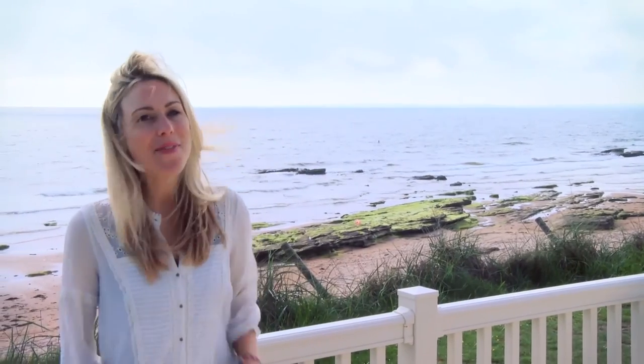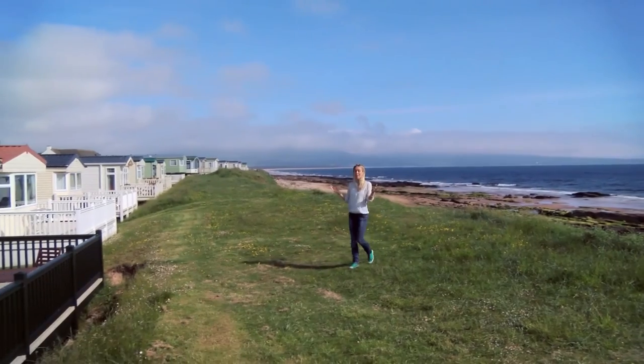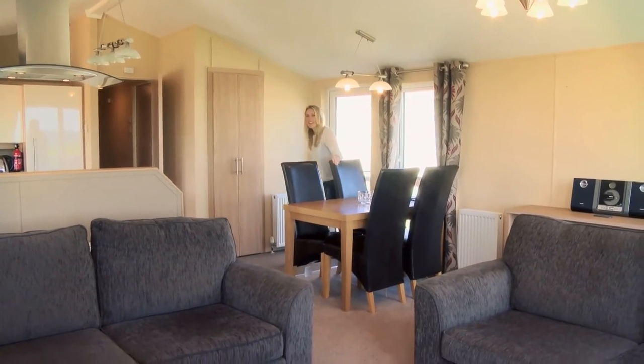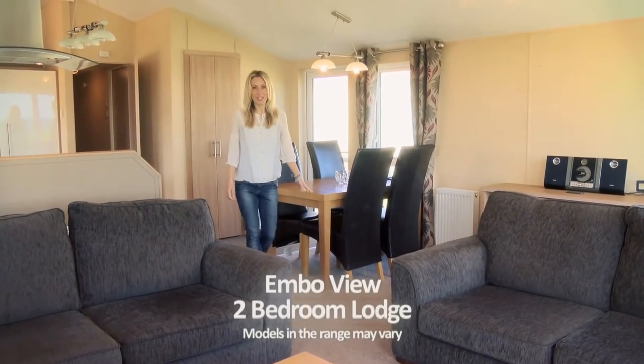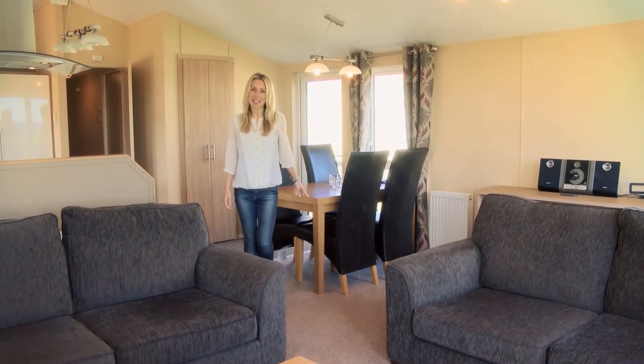If you're looking for something different in a holiday home, Park Dean have that covered too, with beautiful lodges set in picturesque locations around the park. You'd be hard pushed to find somewhere cosier than one of Park Dean's two-bedroom luxury lodges, kept at just the right temperature with central heating and double glazing throughout.